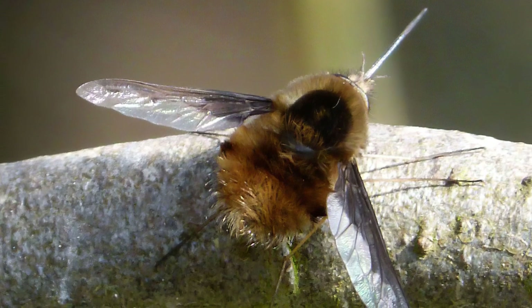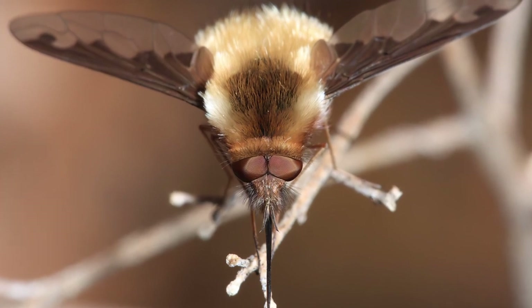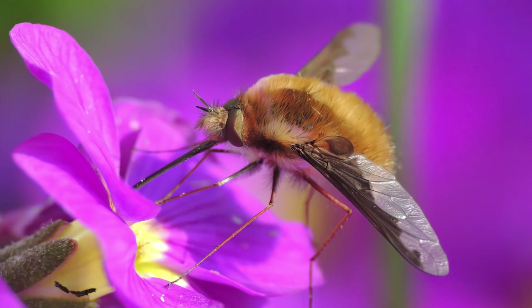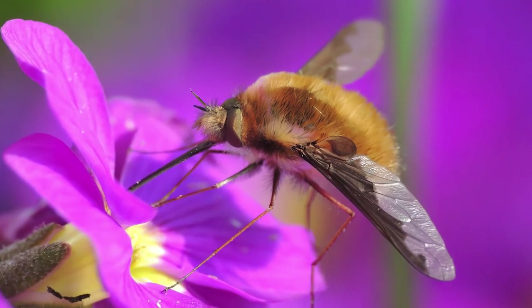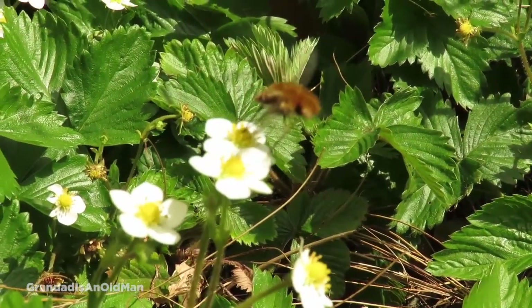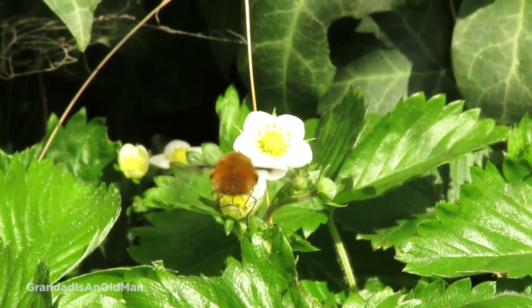They've also got a long tongue, which they use to sip the nectar out of spring flowers. They hover above the flower as opposed to landing on it, which would make them more susceptible to becoming food for a predator like a spider or an ambush bug. And these flies are important too — although the buzz may be obnoxious, they still carry and spread plenty of pollen.